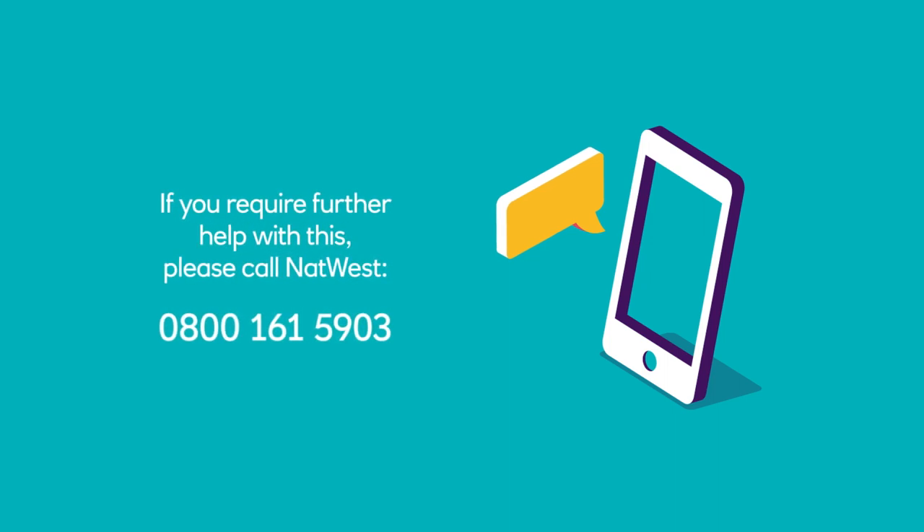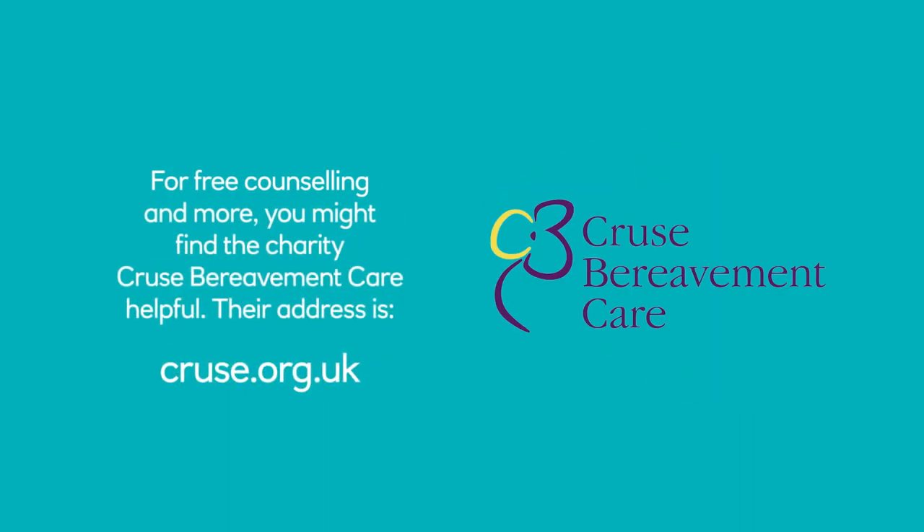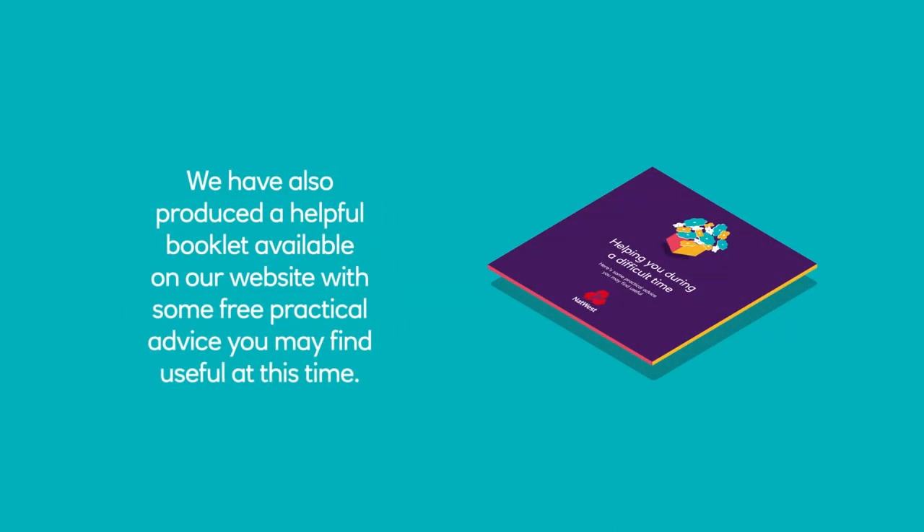If you require further help with this, please call NatWest on 0800 161 5903. For free counselling and more, you might find the charity Cruse Bereavement Care helpful — their address is cruse.org.uk. We have also produced a helpful booklet available on our website with some free practical advice you may find useful at this time.